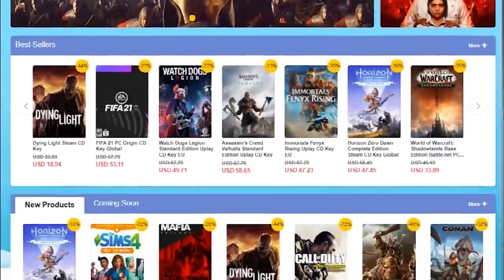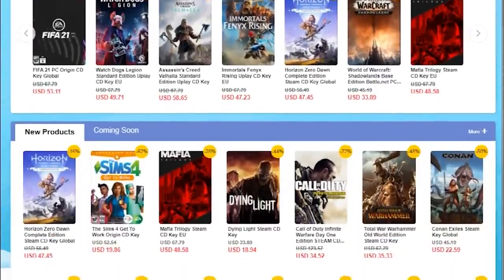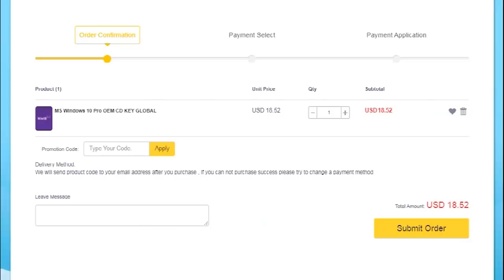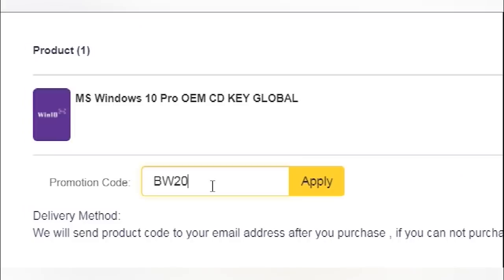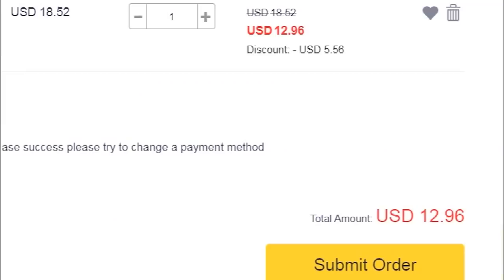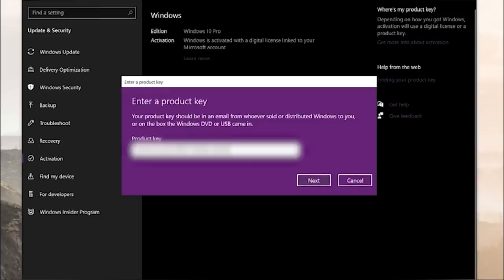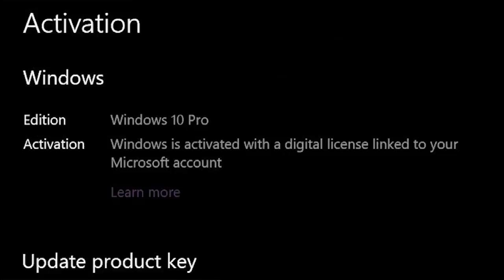This video is brought to you by cdkeyoffers.com, a one-stop shop for reliable game and software keys. Right now they're offering 20% off Windows 10 Pro OEM keys when you enter promo code BW20 at checkout. Getting your key is easy — once you've added it to your cart, enter promo code BW20, fill out your payment info and complete the purchase, then head to your purchased orders page to view and copy your new key. Simply paste it into the Windows activation page and your operating system is fully authenticated. To grab your discounted Windows 10 Pro key now, click on the link in the description below.